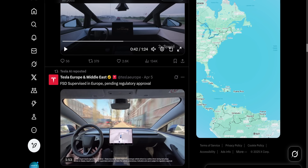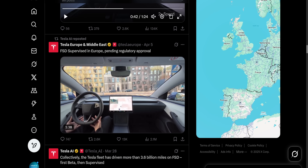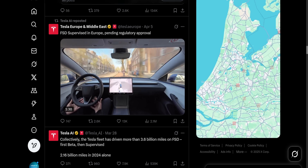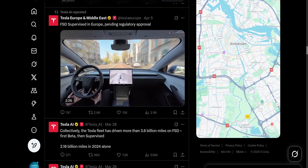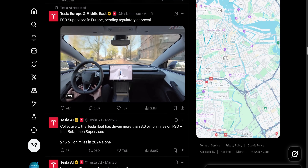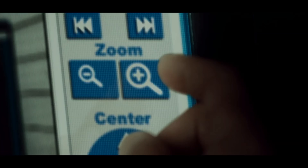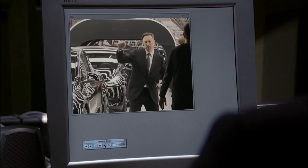The official Tesla account recently dropped their first two-minute time-lapse of FSD flexing in one of Europe's most chaotic cities, Amsterdam. They just wanted to give us a quick teaser without revealing any details. It looked clean, maybe too clean. But using the power of AI super slow motion, I have smoothly slowed down the video, exposed and enhanced every frame. Today we'll watch the whole ride together as it really happened.